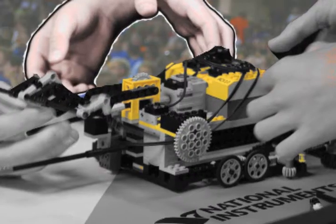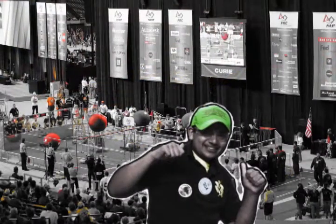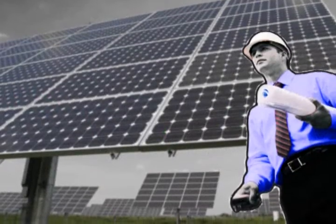He participated in FIRST LEGO League and in high school joined a FIRST Robotics competition team. Working side-by-side with his teammates, Marco learned problem-solving skills that he would draw upon for years to come.